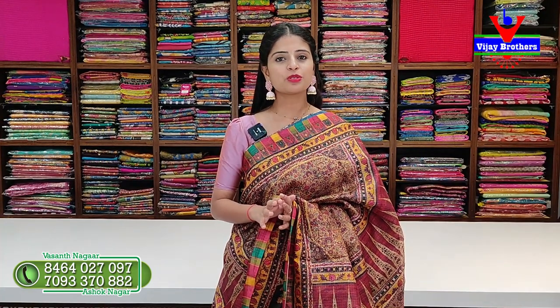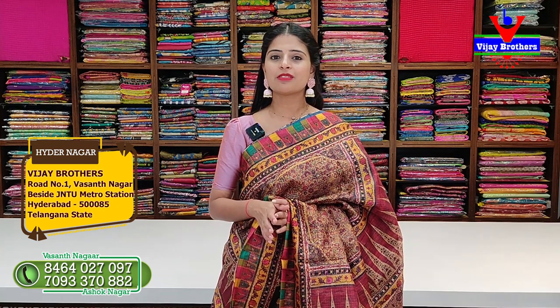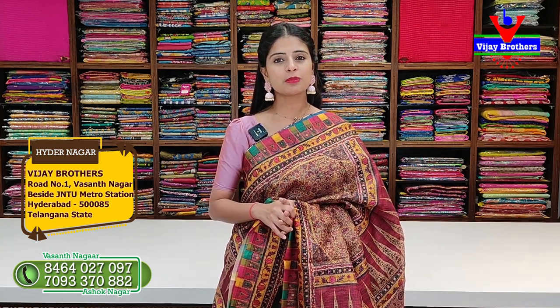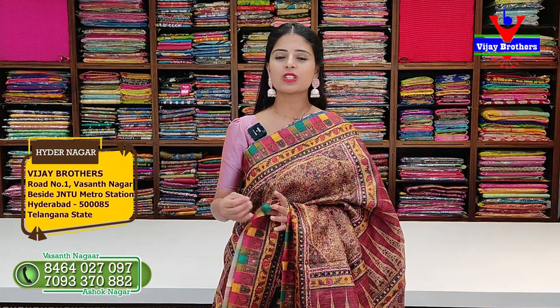For store visits and purchases, note down the address. If you want to visit, go to J&T Metro Station and you will find us at Vassan Nagar, 4th building. For collection screenshots and purchases, you can also contact us on WhatsApp.